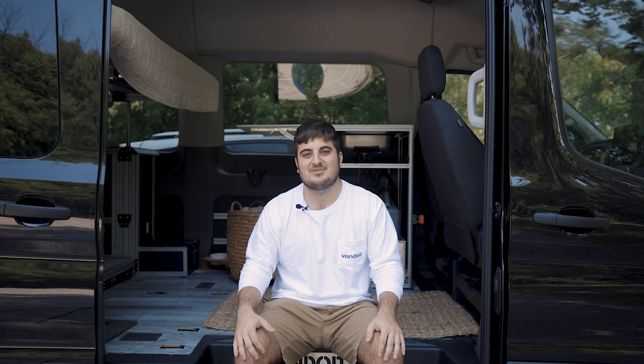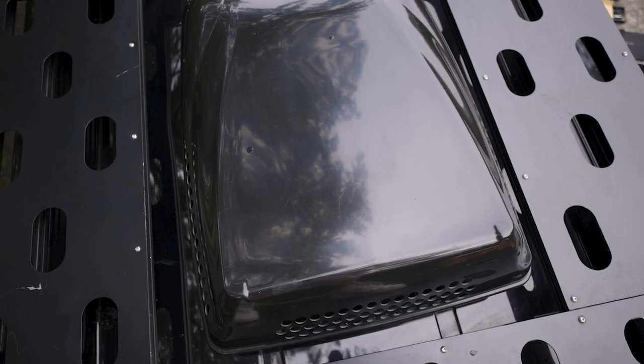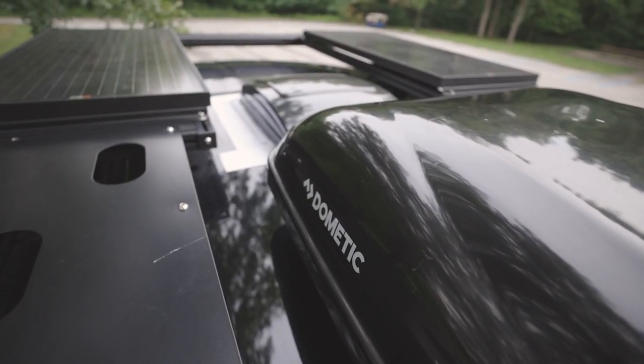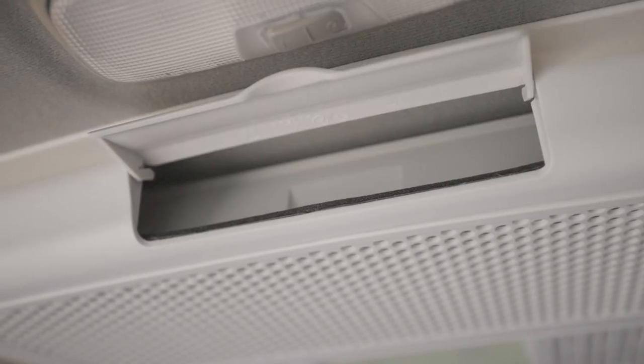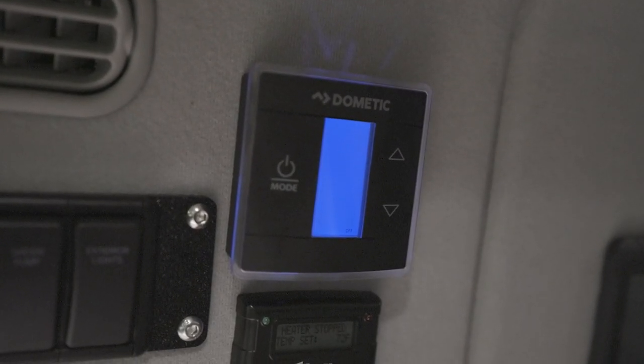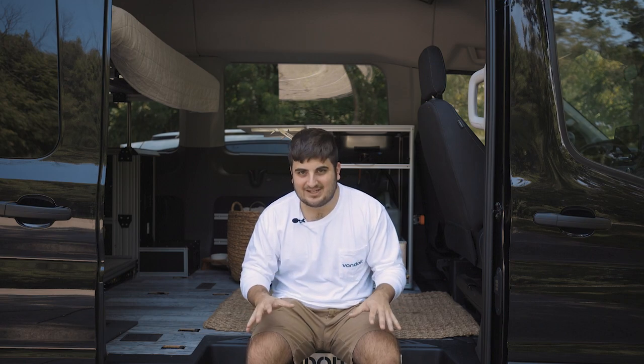Let's talk about some of the obvious reasons you might consider the air conditioner. The first thing I tell every client to consider is geography. For those who are living and or traveling to high humidity or high temperature locations, the air conditioner works to provide a level of control over the interior temperature of the van. The real strength of the air conditioner is removing a level of humidity from the van. So if this applies to you, this may be something to consider.